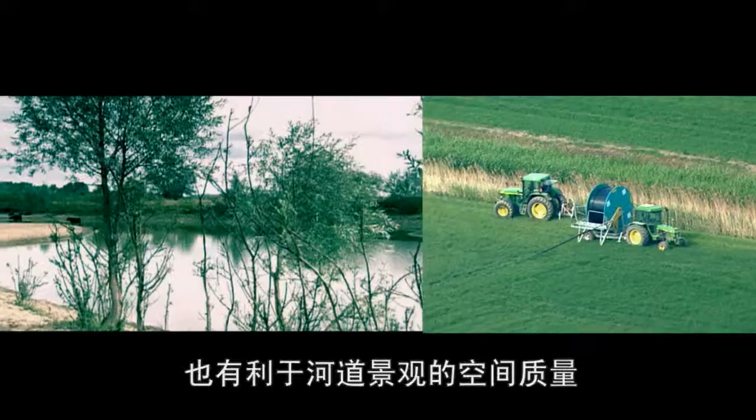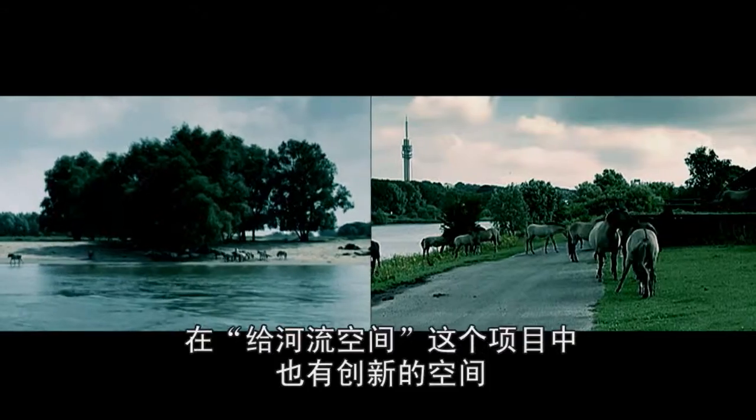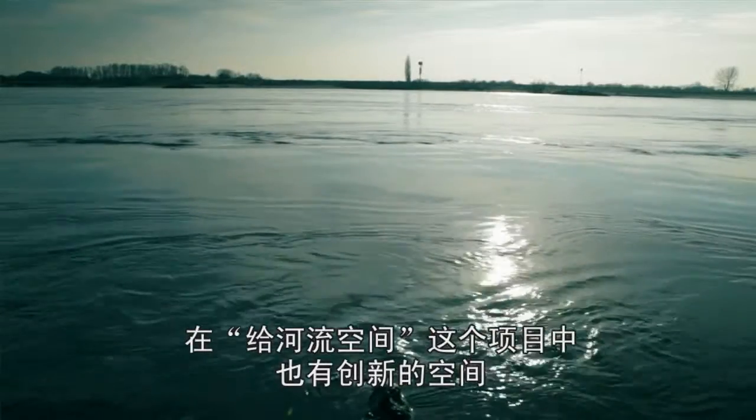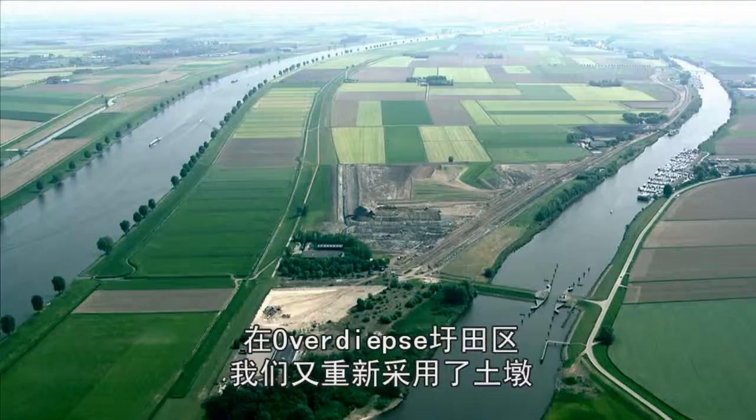Steps necessary for our safety and beneficial to the spatial quality of the river landscape. Within Room for the River, there is also room for innovation. In the Over Deeps of Polder, the Dwelling Mound, or Terp, returns.